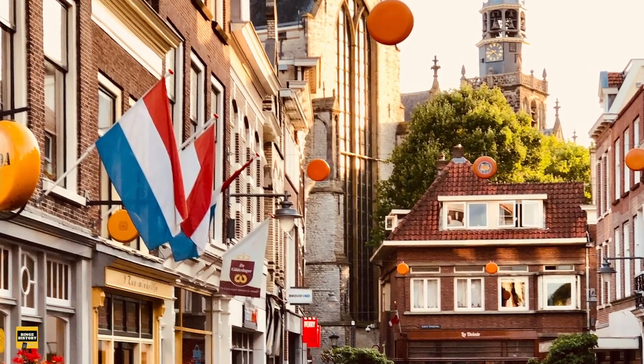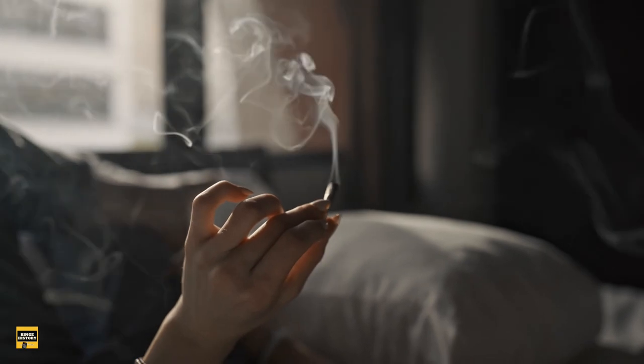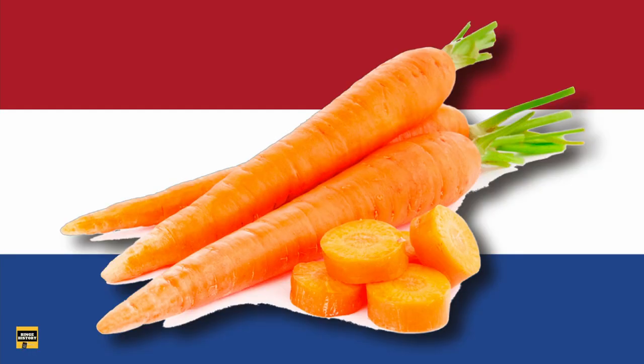When people mention the Netherlands, cheese, windmills, tulips, or weeds are usually the first thoughts that come to mind — and perhaps never orange carrots. But do you know that Dutch and orange carrots go way back?